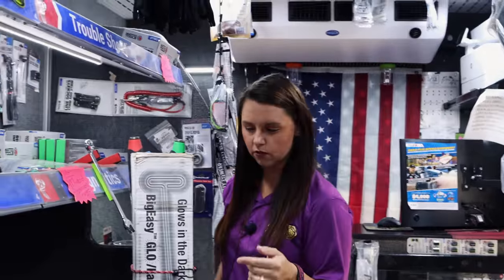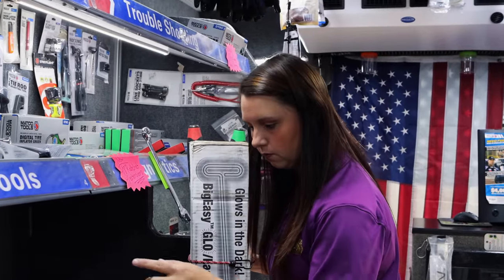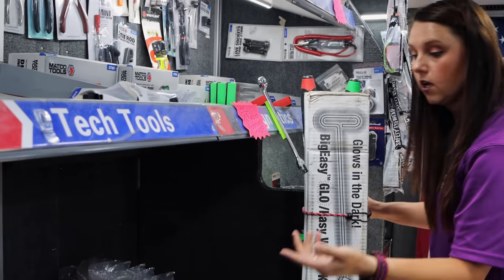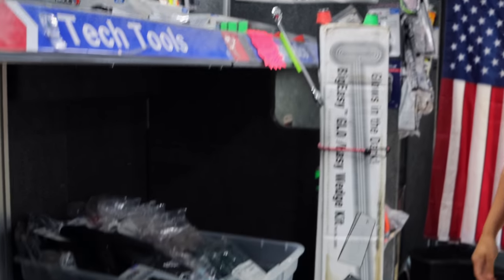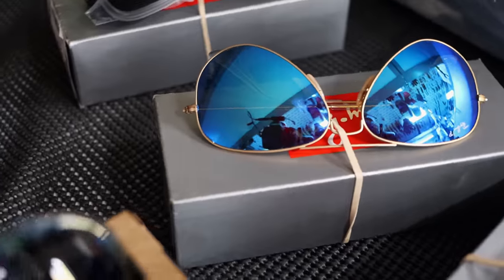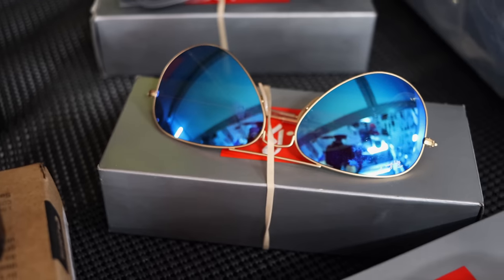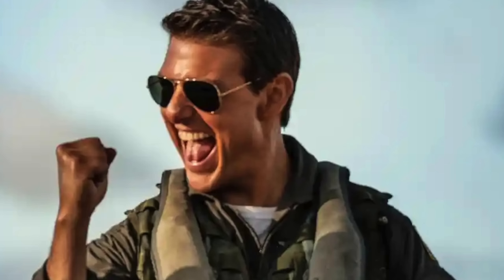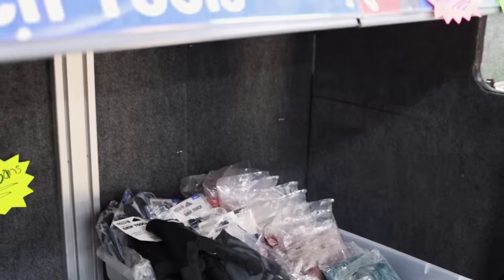The other thing we have — I don't know if these were on here last week — we've got our Ray-Bans. Pretty much sold through those, that's all we've got left. Those have been a big hit in our area, especially the Costas and the aviators. I like the Costas.